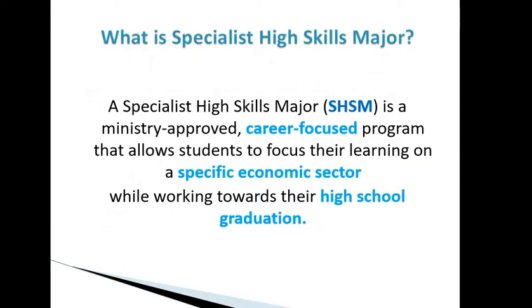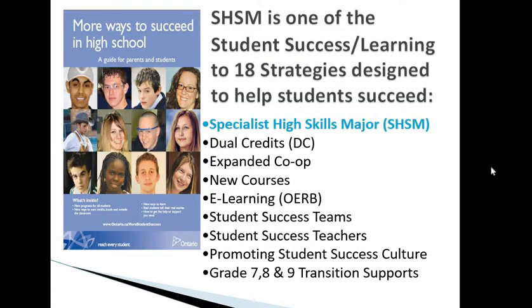The first question you might have is: what exactly is a Specialist High Skills Major? An SHSM program is a ministry-approved, career-focused program that allows students to focus their learning on a specific economic sector while working towards their high school graduation. We wanted to talk to grade 10 students while you're making your course selections for next year. SHSM is one of the 18 student success strategies designed to help students succeed.